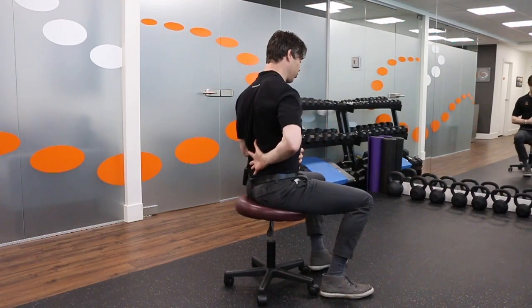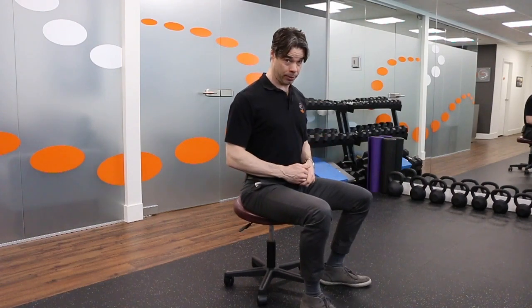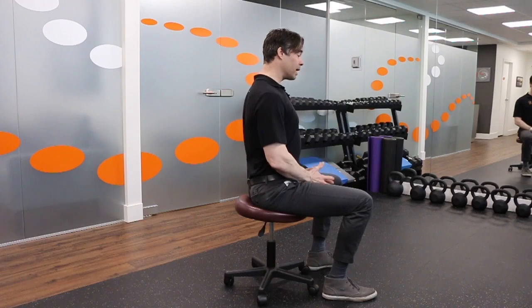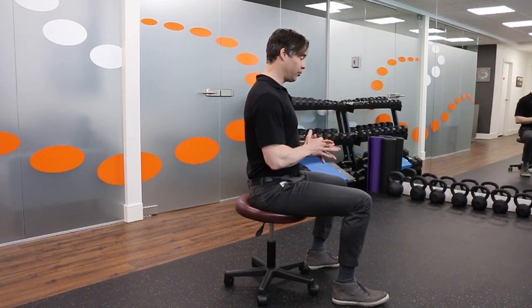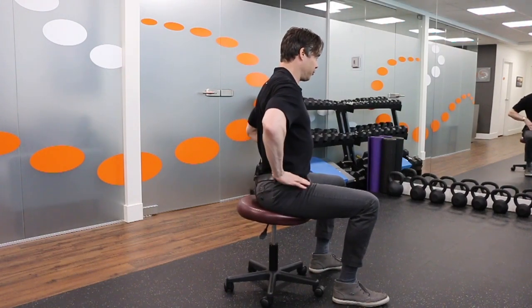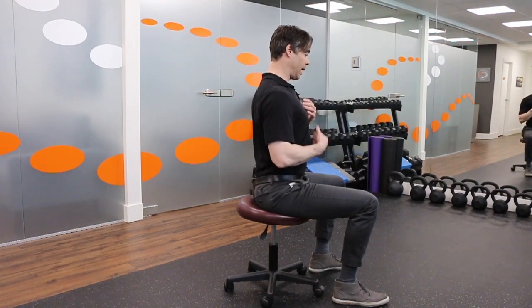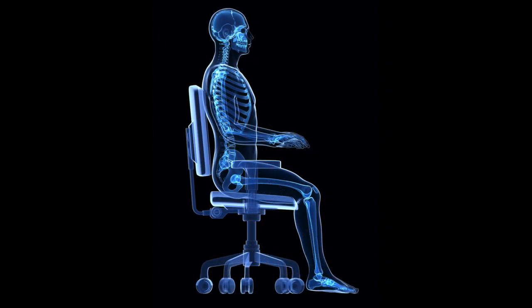The muscles of the low back and the position of our pelvis are far more important. The muscles of the upper back by themselves do not have the strength and endurance to properly hold us up. If you try putting a hollow in the small of your back — tilting the pelvis forward — you will feel the chest rise and the shoulders come back, and yet I'm relaxing my upper back.